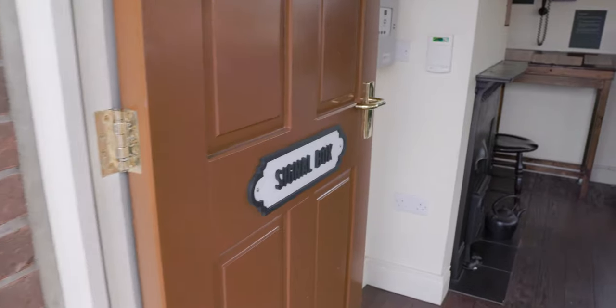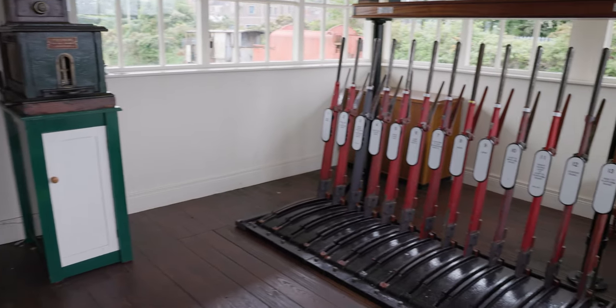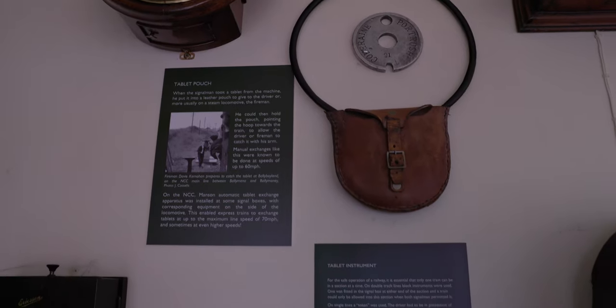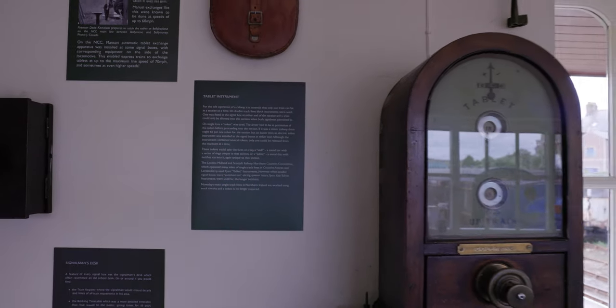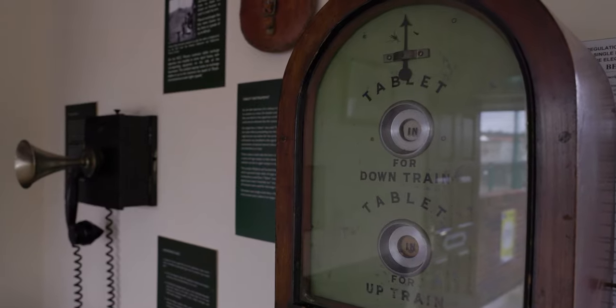Signals are used on railways to allow trains to move back and forth between stations safely. In the early days, the movement of trains was done by a simple time interval — the first train would leave at noon and they would wait 15 minutes before sending the second train. That's fine as long as the first train doesn't break down or there's any problem. Sadly, one day in 1889 in Armagh there was a very bad accident.